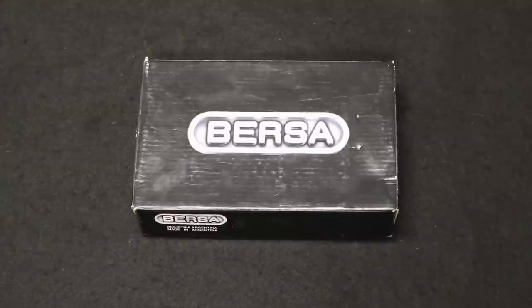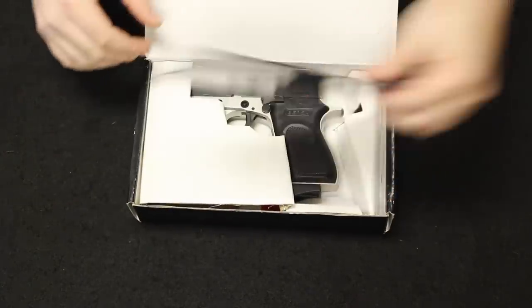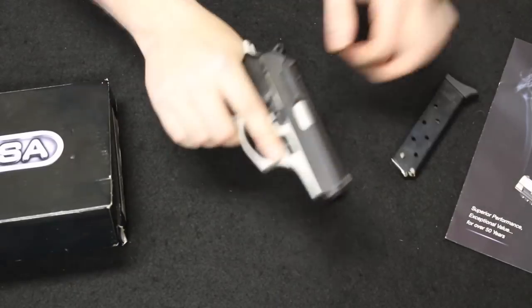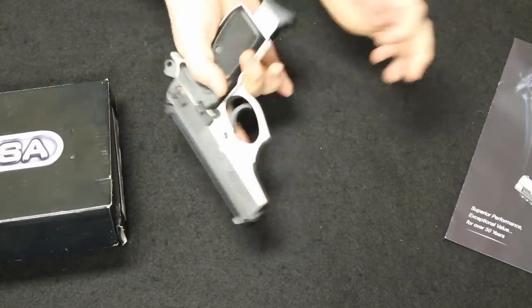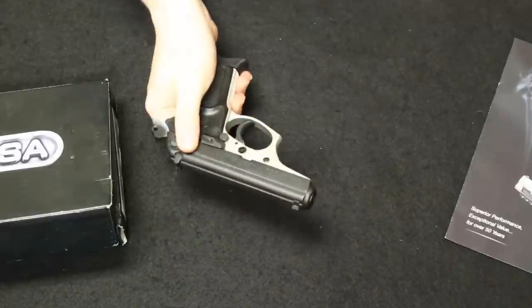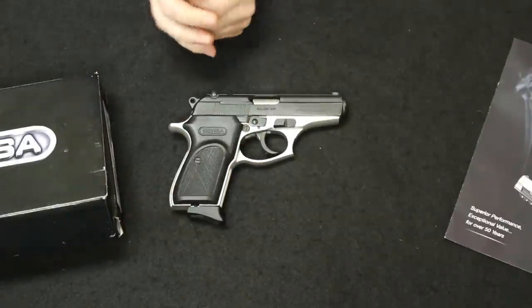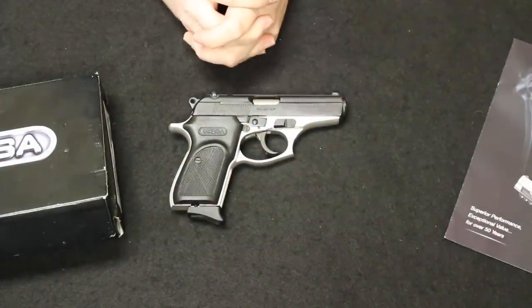Remembering the format of these videos, we start off with most common and move through least common as the video progresses. Starting off with the number one spot is the very popular Bersa Thunder 380. This is a double/single action direct blowback pistol. It does have a magazine disconnect, fires in double/single action, and does have a decocker safety. The Bersa Thunder hit the market in 1995 and they are made in Argentina.